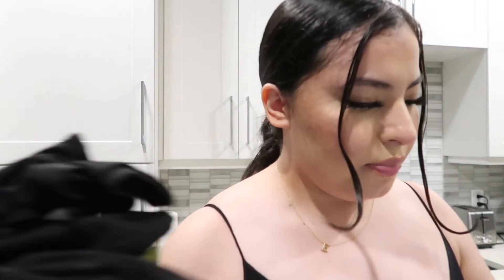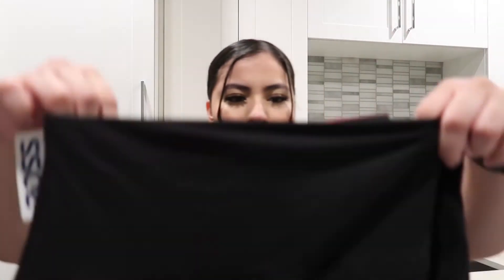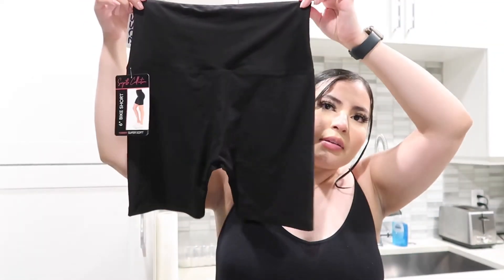That's all I got at Target this time. I also want to show you guys — I went to Ross first and found what I was looking for: these biker shorts. I love their biker shorts because they're so soft, comfortable, and not see-through. And guess what — they're only $4.99! So if you're looking for some really good biker shorts that are not see-through and comfortable, definitely check them out.